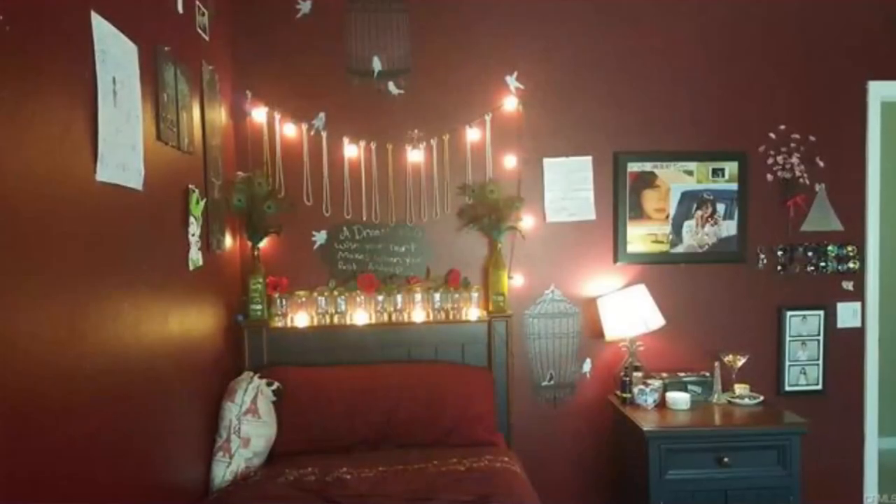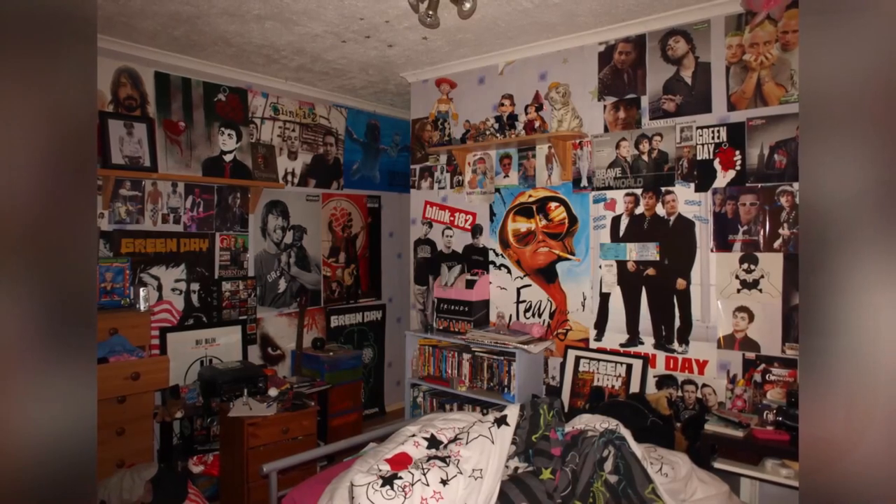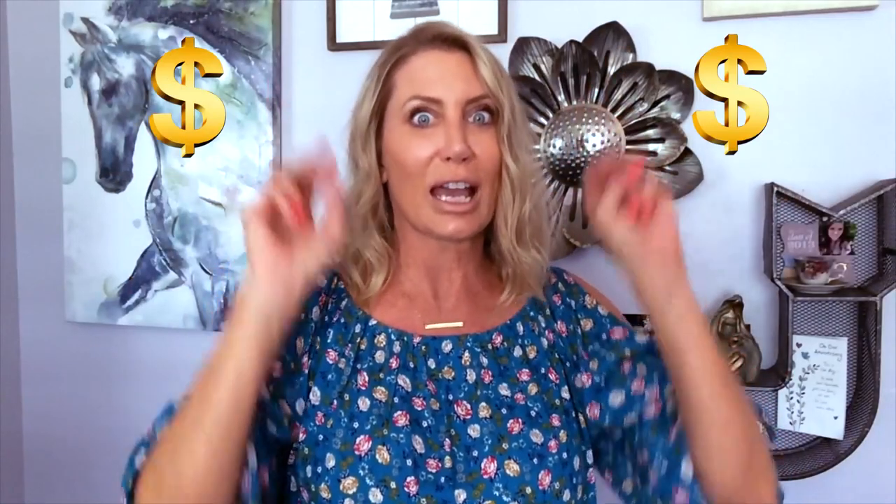Decluttering your home space also includes children's bedrooms — string lights, cluttered bulletin boards, posters, and stickers on doors or closets equal dollar signs in a buyer's mind. So you want to present the space as neutral as possible. And don't forget to take off those kids' awards and grocery lists from the fridge as well.